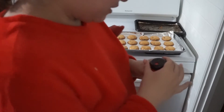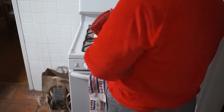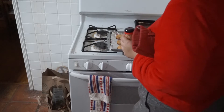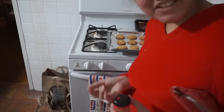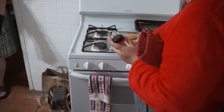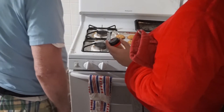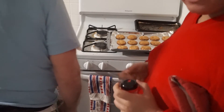We're going to use the toothpick method. They're still wet but the bottoms are burnt. It's not coming out as clean and the bottoms are burnt on them, so I don't know. I guess that's good — because the underneath, you have to wait for it to cool.